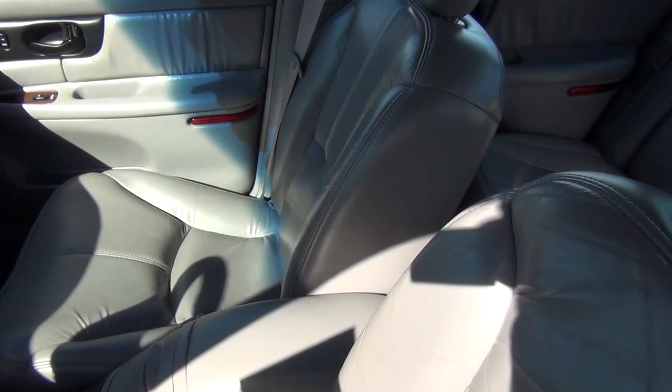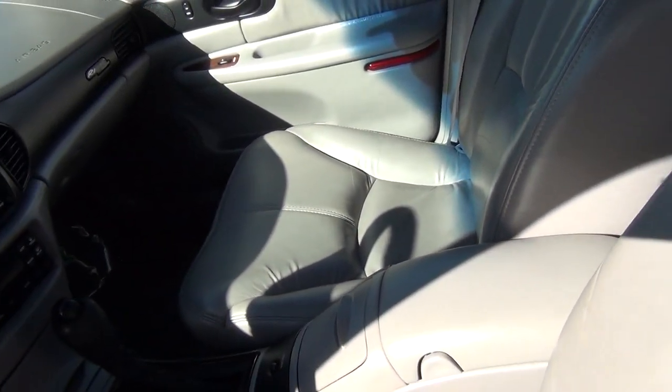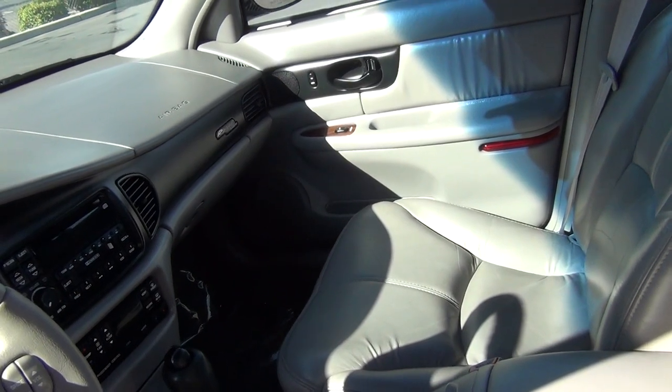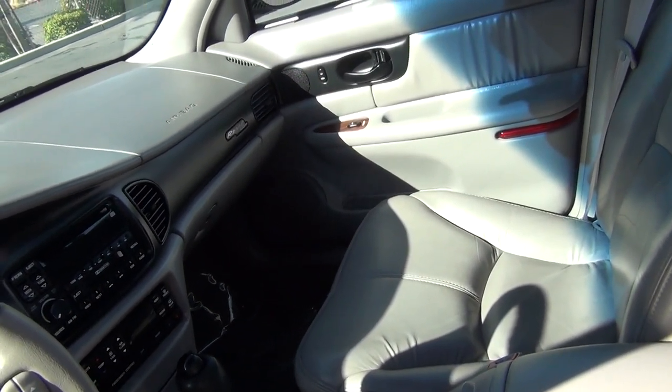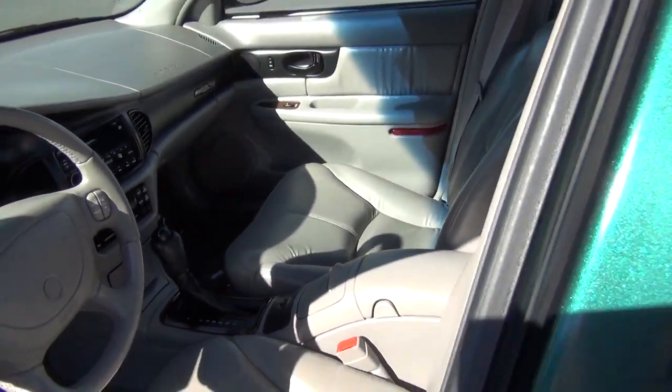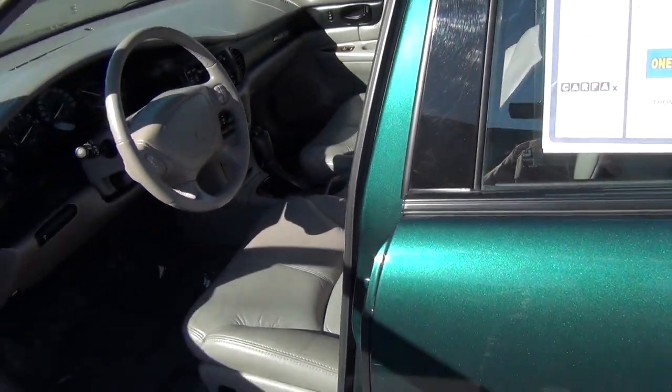Additionally, it comes equipped with cruise control, AM/FM, CD, and cassette with concert sound. So come by today and see this car at Thompson Certified Center.